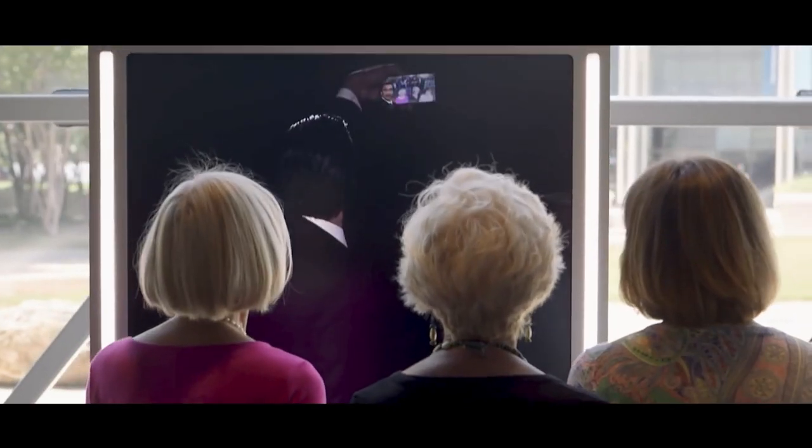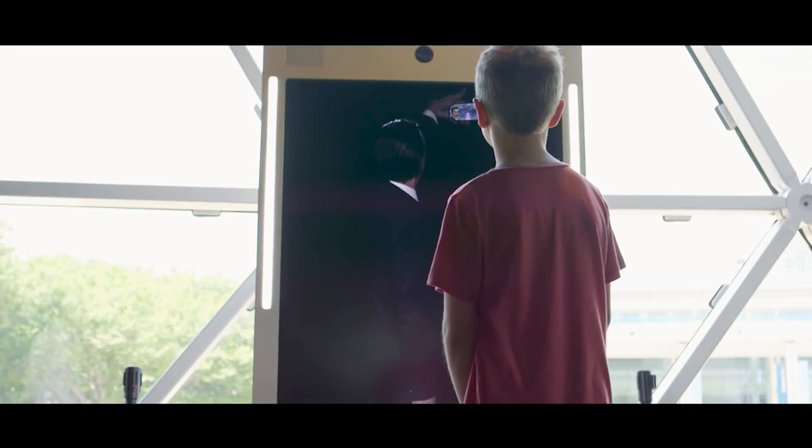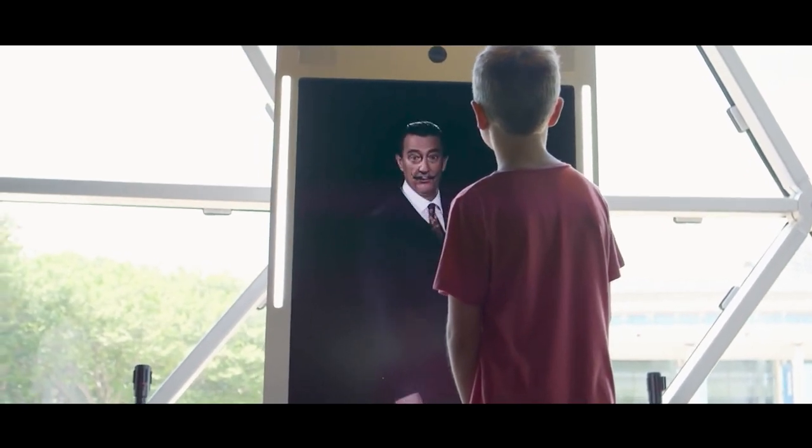Before you leave, you will take a picture with me? Sure. Uno. Dos. Tres. Ooh la la.